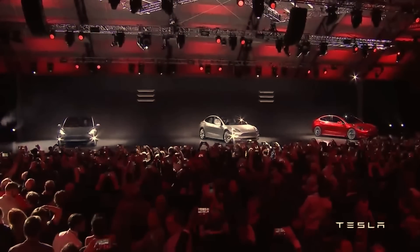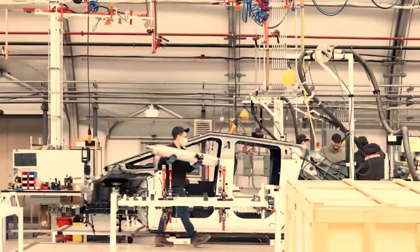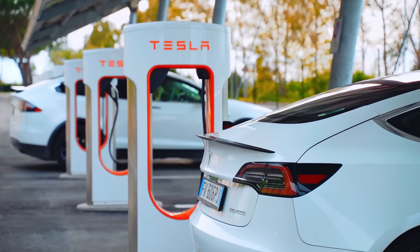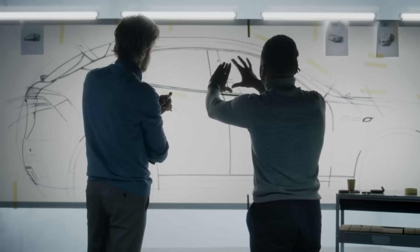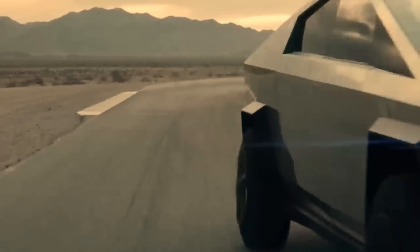Tesla's future vehicle lineup is a topic of great interest and speculation. While we know the much-anticipated Cybertruck is set to be built this year, there are still many unknowns about the upcoming models. For instance, we know that a smaller and more affordable Tesla vehicle is in development, but we don't have any concrete information about its design, capabilities, or release date.